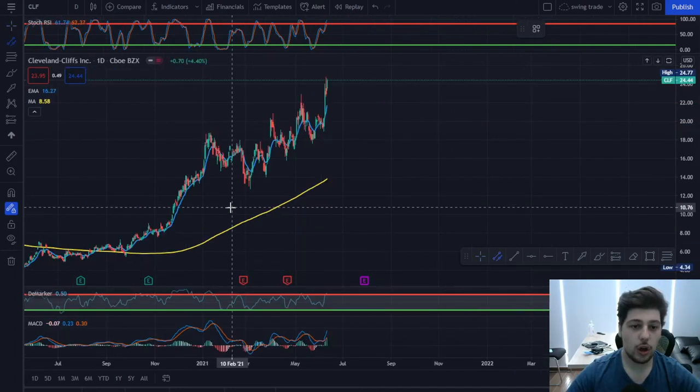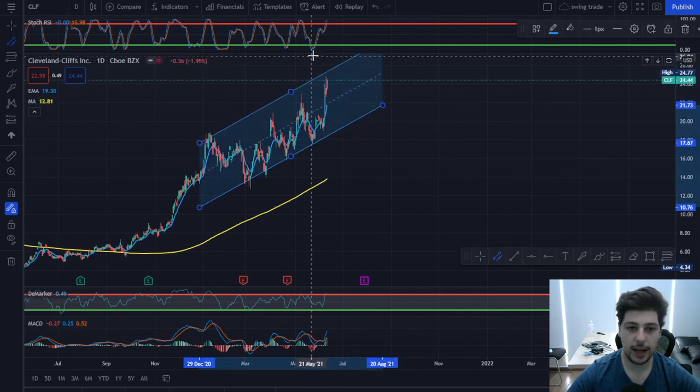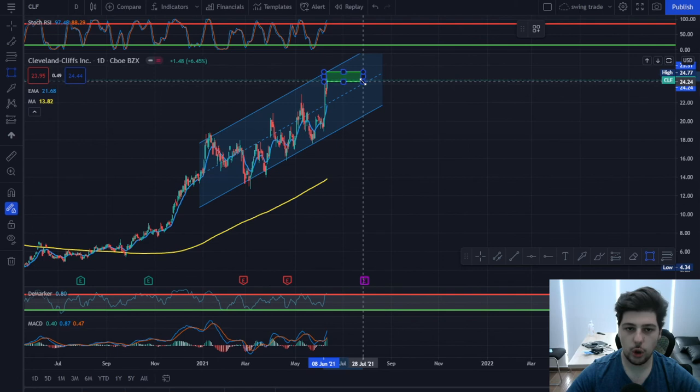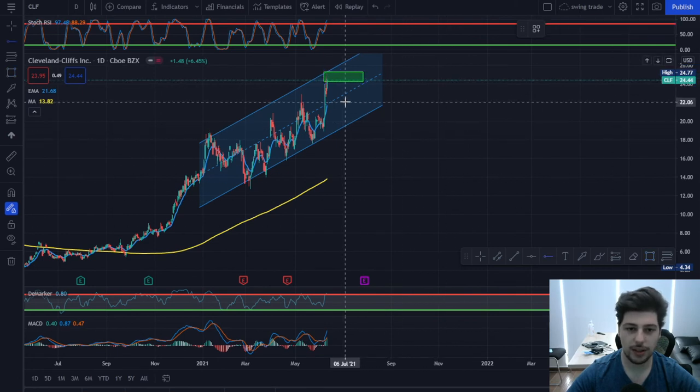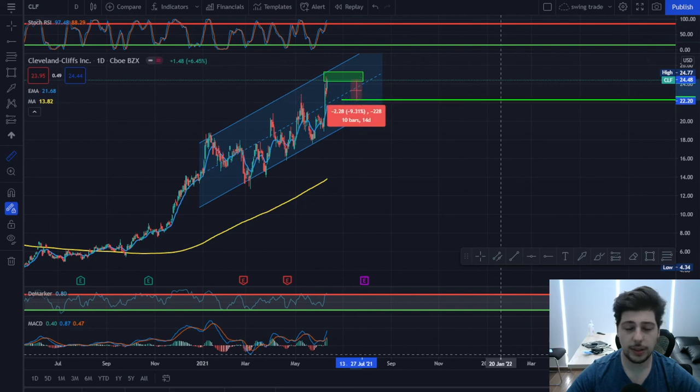The last stock pick is short on CLF. I'm playing this as a technical play — it's high off the channel. I'm going short at this level and I'm going to take profits at the mid of the channel, which will be around 10% profit.